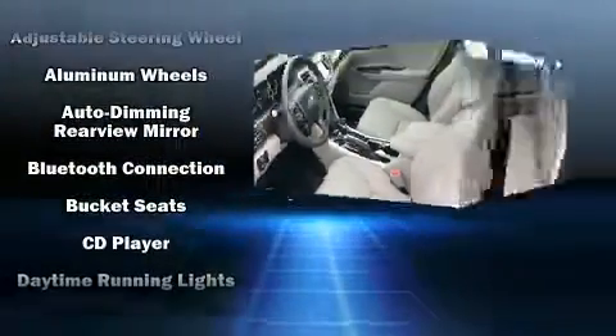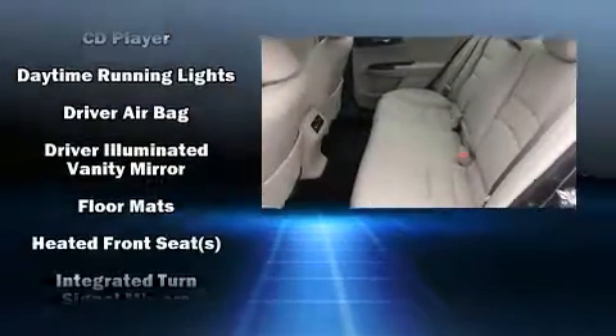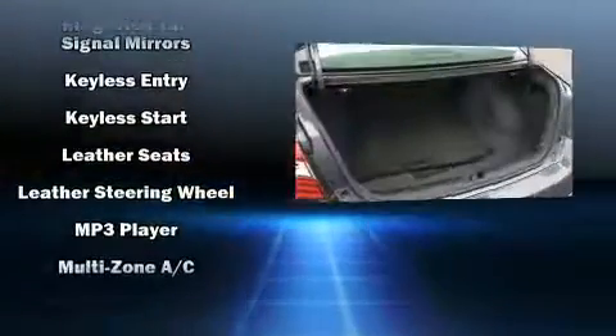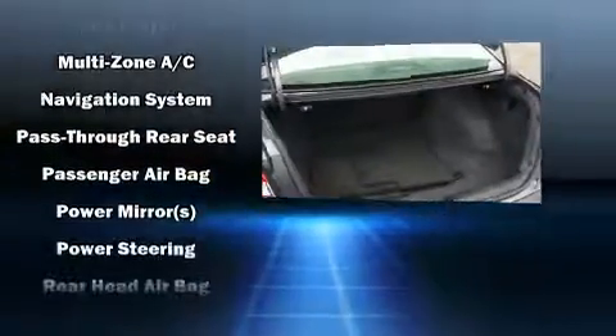Honda ensures the safety and security of its passengers, with equipment such as head curtain airbags, front side impact airbags, traction control, brake assist, an emergency communication system, and four-wheel disc brakes with AVS.